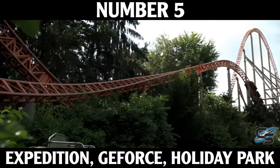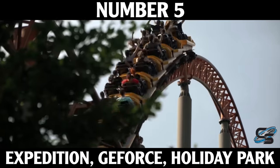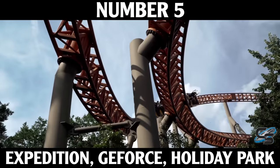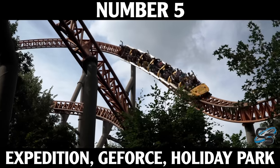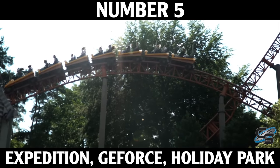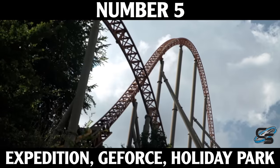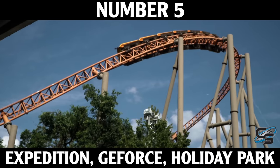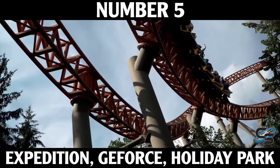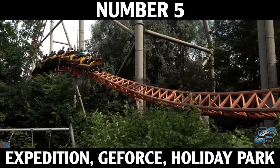At number 5 is my favorite Intamin coaster in Europe — Expedition G-Force at Holiday Park. People have problems with Millennium Force, and I think Expedition G-Force fixed all of them. It's in the same sort of style but takes all the maneuvers at a faster pace. There's tons of great airtime, a wicked first drop banking to the side — when you're in the back you just get thrown. Flying through the woods, this thing puts a huge smile on my face, and for a ride that opened in 2001, over 20 years later it's still running fantastic.